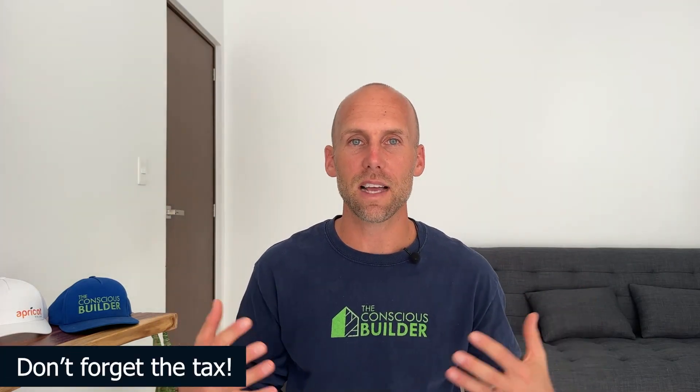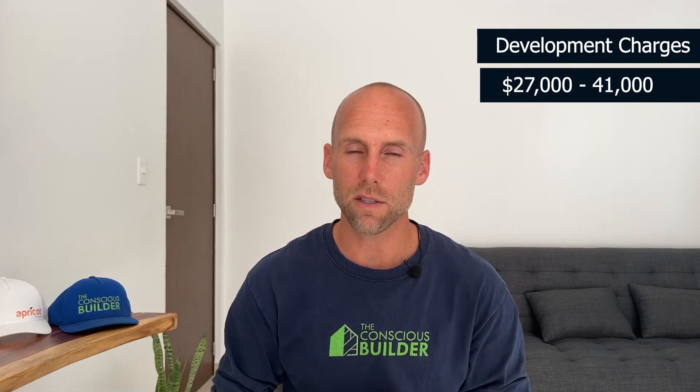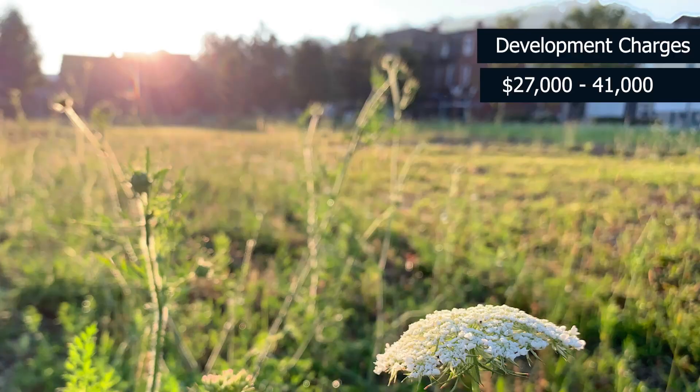All of these costs are pre-HST. There's 13% tax added to most of them, though city-related costs won't have tax. You can get some back through the new home tax rebate, but not all of it if you're building custom. Construction permit costs depend on square footage and location. City development charges here are currently $27,000 to $41,000 if there has never been a home on the lot — you pay that just to be able to build.